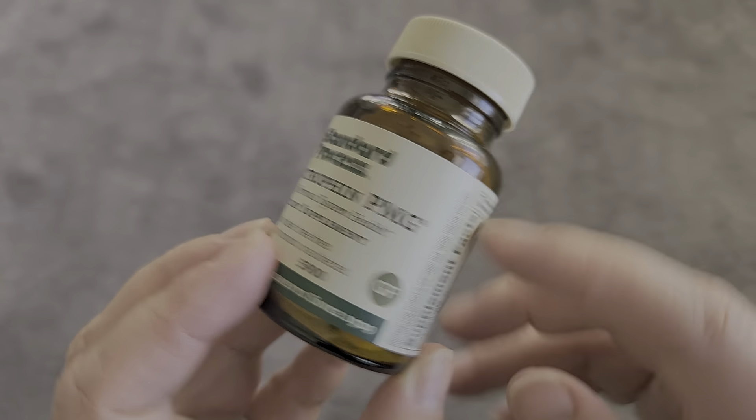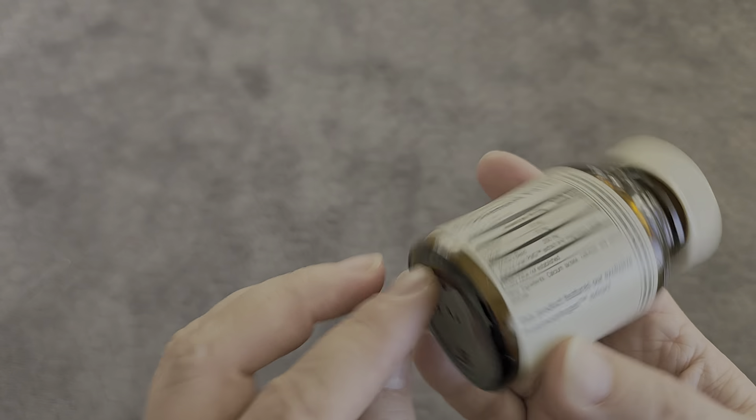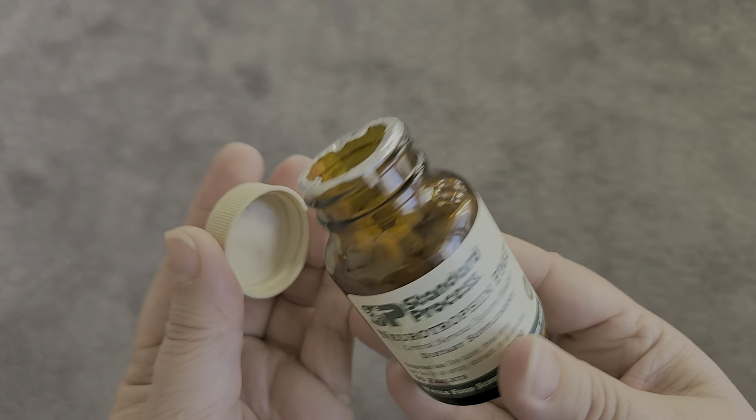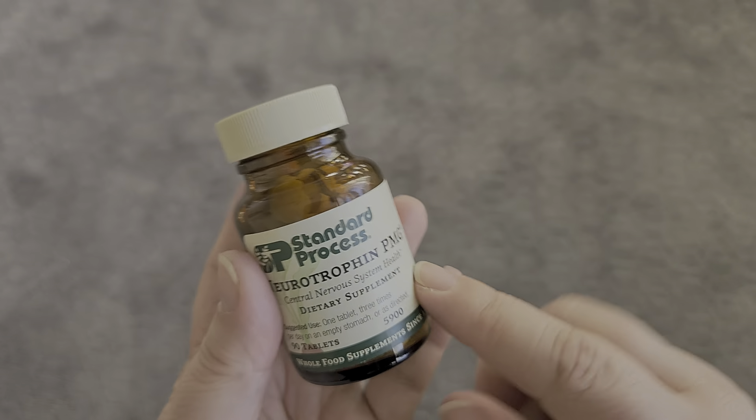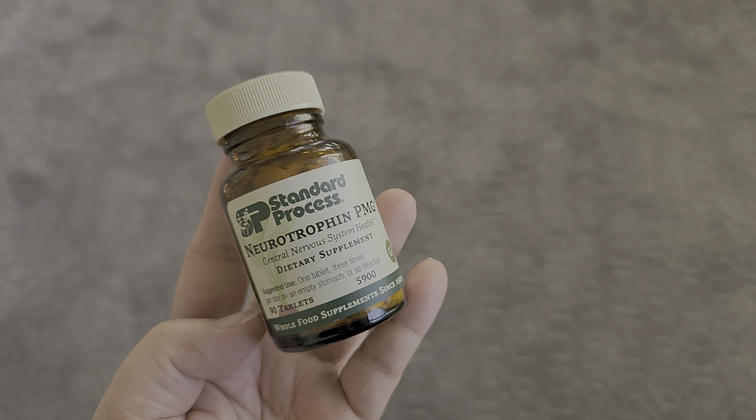This is gluten-free, which was important for me. If you are looking to take this and are wondering whether or not these are effective, I find them super effective and I hope that this video was helpful.